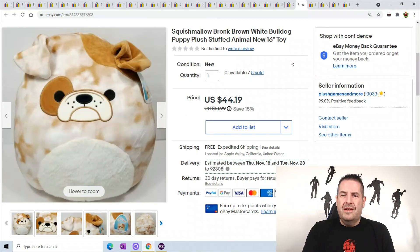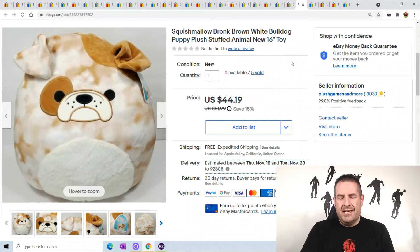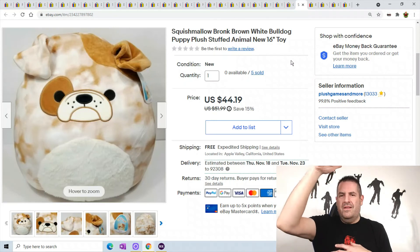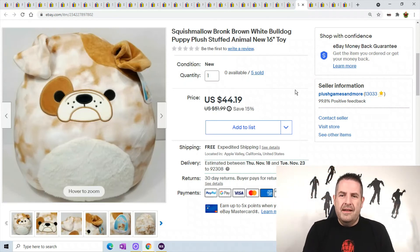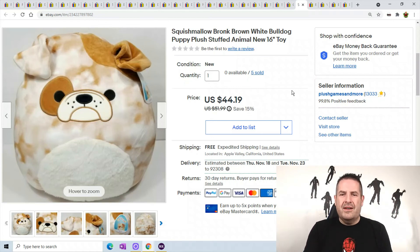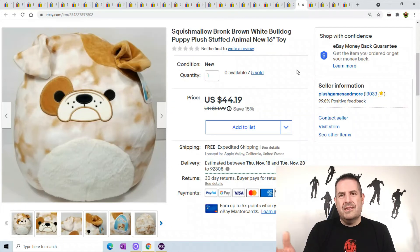All my Bronc sold — Bronc is a large Squishmallow, 16 inches. That doesn't sound large, but for a Squishmallow it is because they put a lot of padding in. I just karate chop them, do the taco, make sure the tag is in the middle, and shove them in the bag. He sold for $44.19 and that is my final Bronc unless I find more.